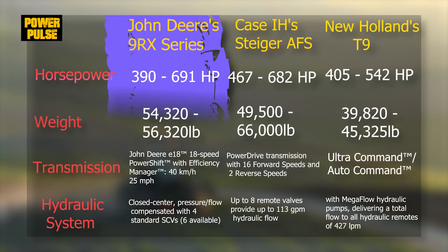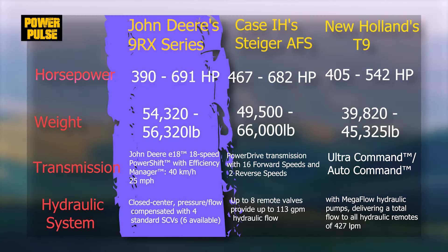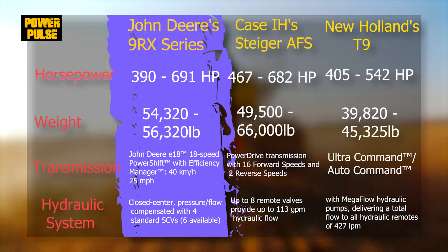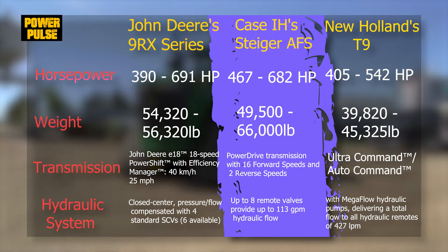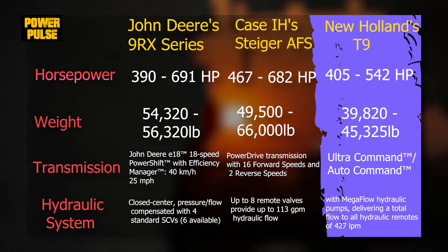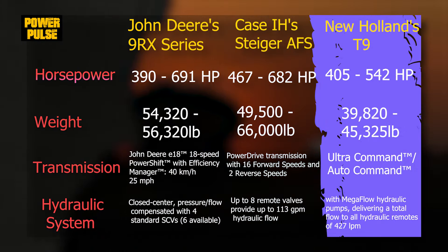To summarize, the 9RX is the powerhouse for those who prioritize performance and tech. The Steiger excels in connectivity and control, perfect for the modern farmer. The T9 offers great value, balancing cost, comfort, and eco-friendly practices.